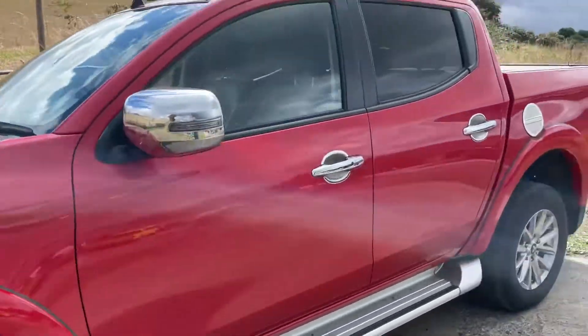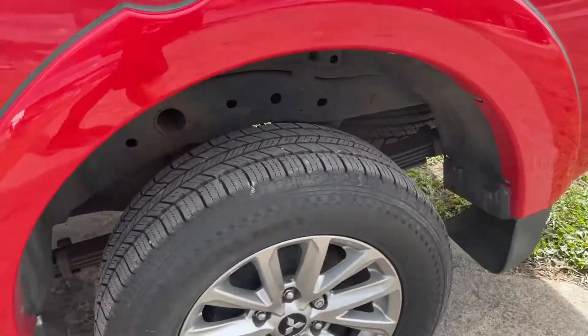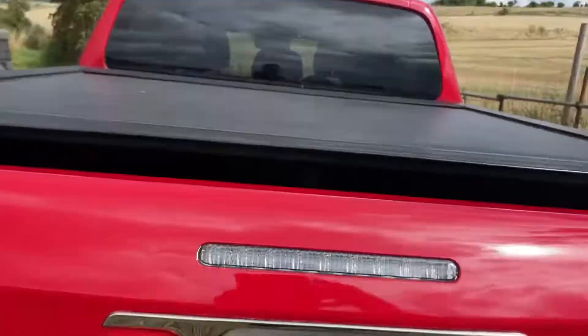Really nice specification. It's in excellent condition, really lovely condition. All the wheels, side steps, good tyres on it all the way around. This has also got a fitted roller shutter top, secure tonneau, which is a really good addition.